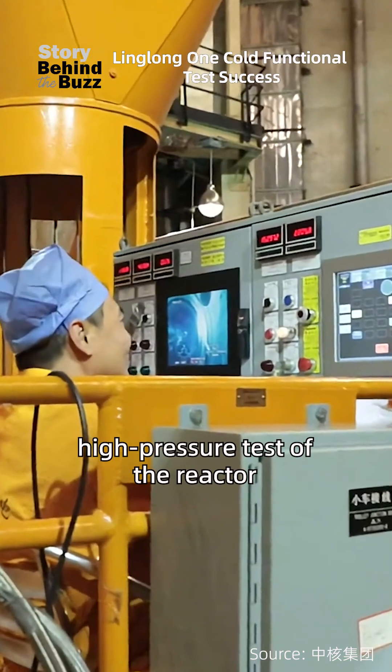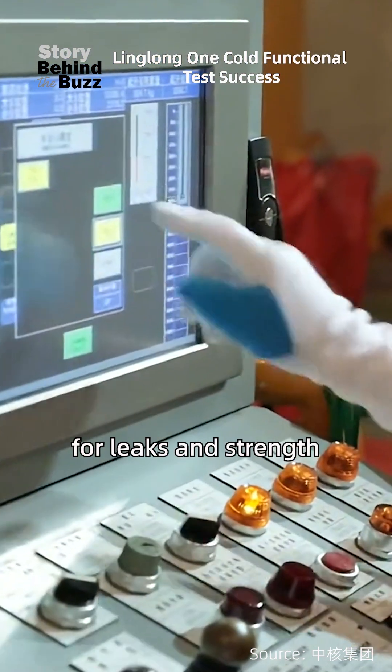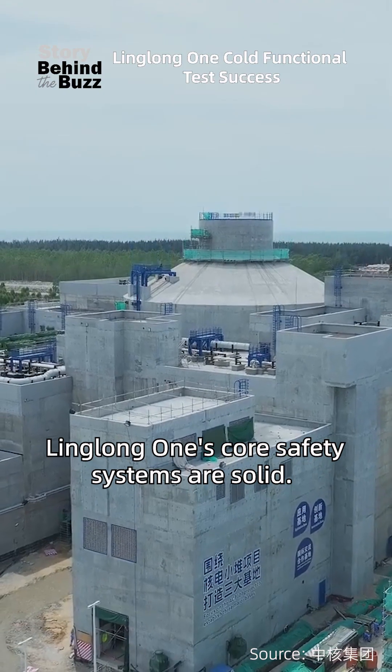First, what is cold testing? It's the first comprehensive high-pressure test of the reactor, checking the pipes and equipment for leaks and strength, like putting a new car through extreme conditions. Passing this test proves Linglong One's core safety systems are solid.